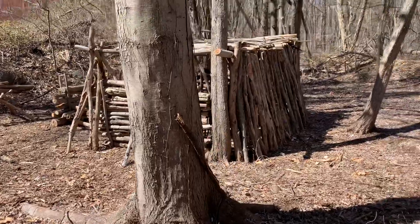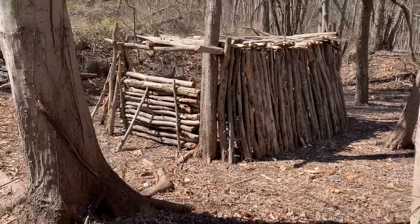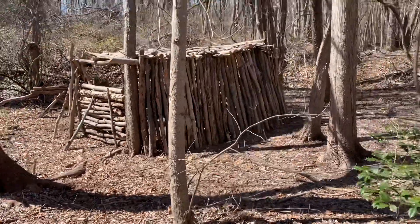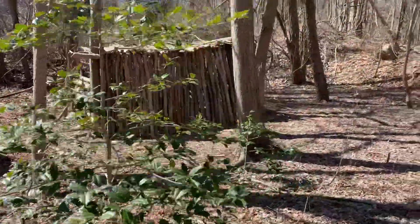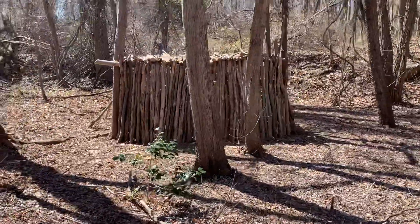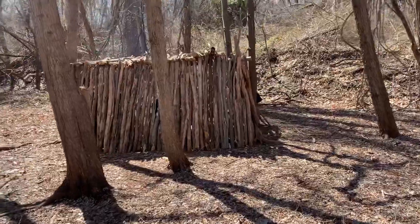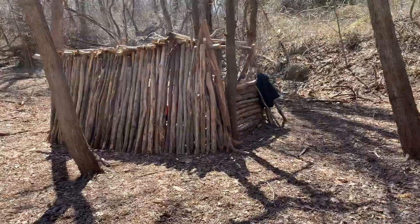Took us a few weeks to build this. All my videos I've shown — the axes and the knives — have all come to use here. We use the gomboy, we use the council tool, woodcraft, packaxe, we use the Fiskars mini hatchet, all my knives.